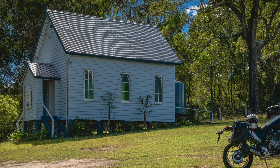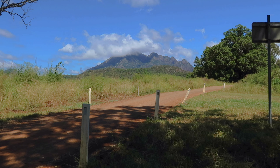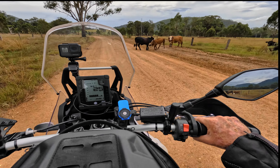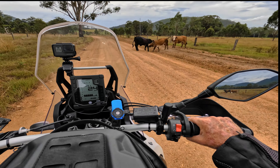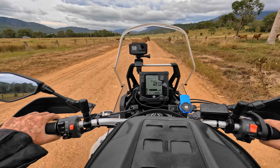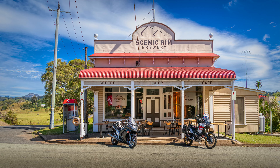The Scenic Rim is a thriving rural paradise set in the foothills of the Great Dividing Range and surrounded by many World Heritage-listed national parks. Population is about 40,000 in total, which isn't much when you consider it covers over 4,000 square kilometres. It's located about an hour south of Brisbane and just behind the Gold Coast. There are stunning waterfalls, ancient rainforests and some breathtaking views to be had regardless of where you go.